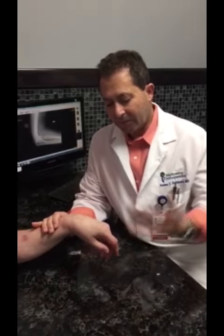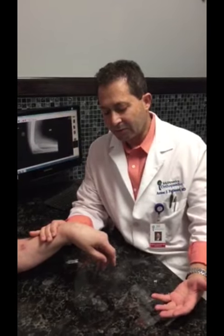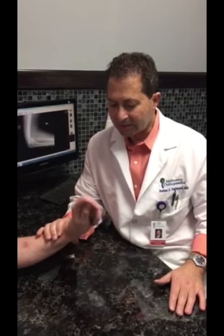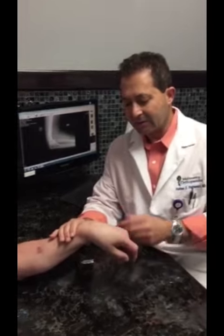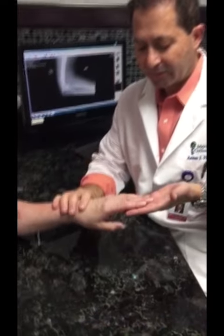So this is basically a presentation of a posterior interosseous nerve palsy, or posterior interosseous nerve injury, also called deep radial nerve injury. And once more, can you extend the wrist? You can see that he can extend the wrist, but it deviates radially. He's unable to extend it straight on, and he's unable to extend any fingers or thumb.